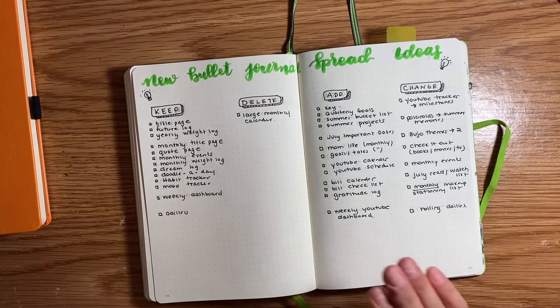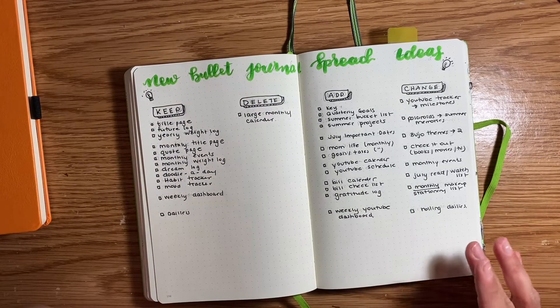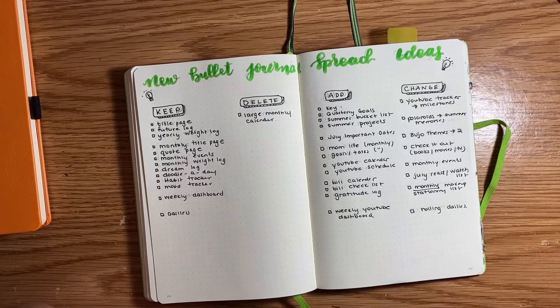I'll talk about the things I'm adding and the things I'm changing, but you won't actually get the full gist of it until you see the video. I'm planning on drawing out the spreads soon and the video will be posted by the middle of June, so keep tuned for that.